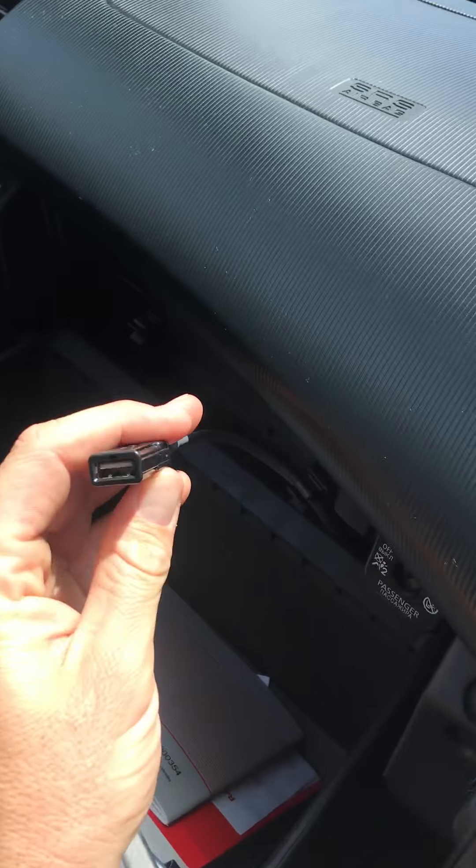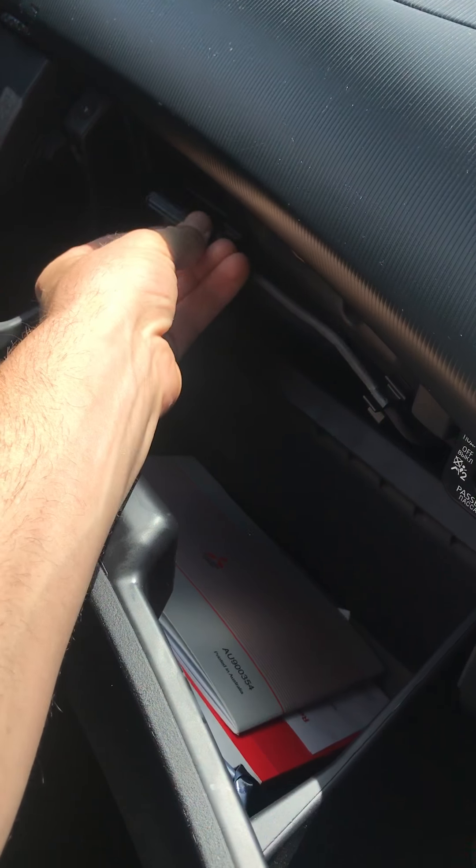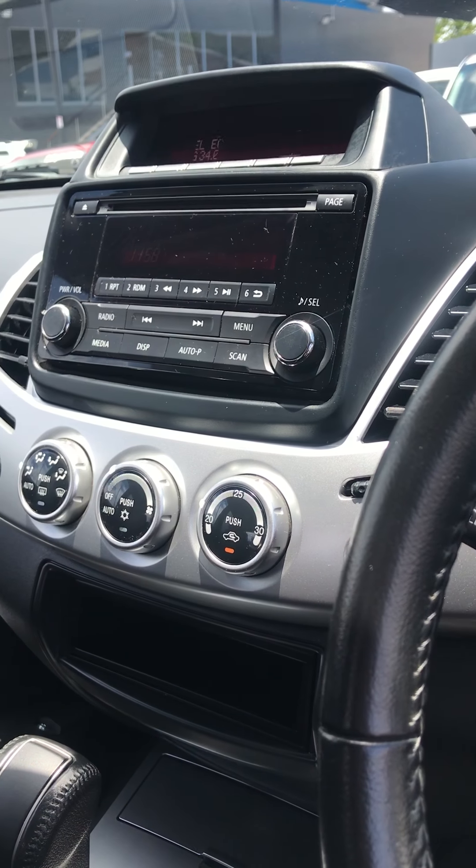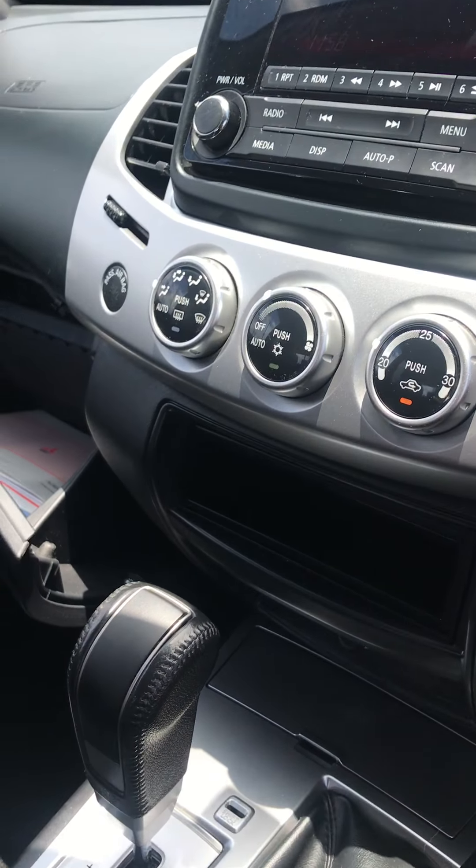There's a USB cable in here to connect or charge your phone. This will play all your music from your phone too, so you can stream wirelessly via Bluetooth or you can do it with a cord if you like.